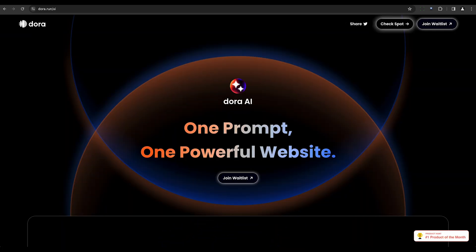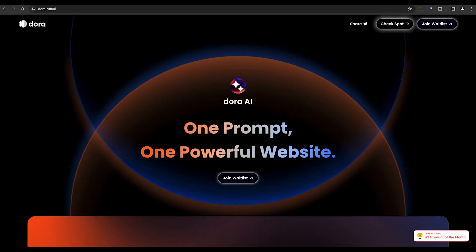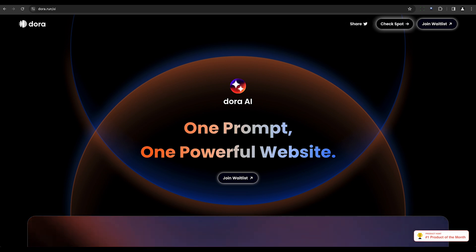Dora AI is an AI-powered tool for creating complex and responsive websites. It enables designers to describe designs in plain English, and the AI translates that into unique layouts and styles.